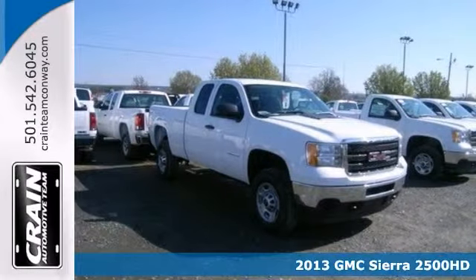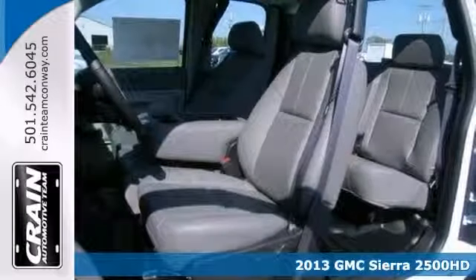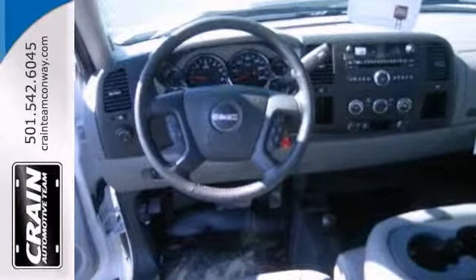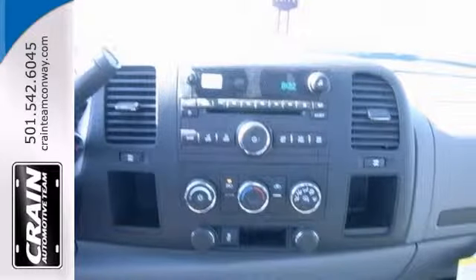Here's a 2013 GMC Sierra 2500 HD. This work truck has the skid plate package, 6-liter V8 engine, and integrated trailer brake controller. It also features traction control, 4-wheel drive, and a CD player.